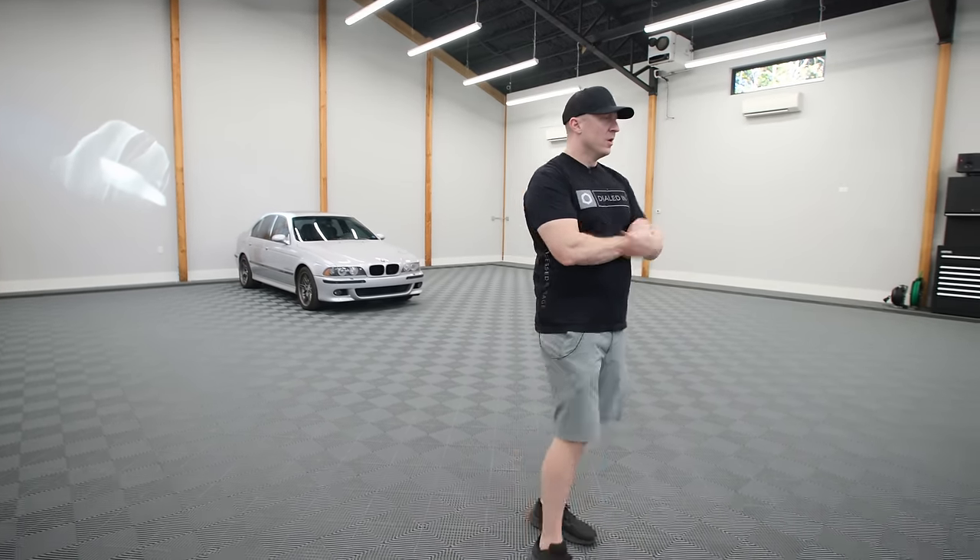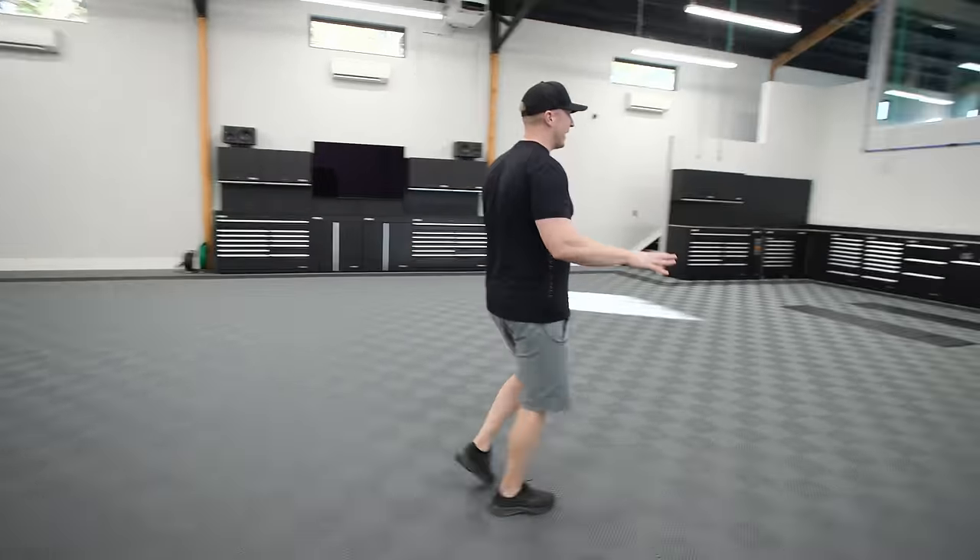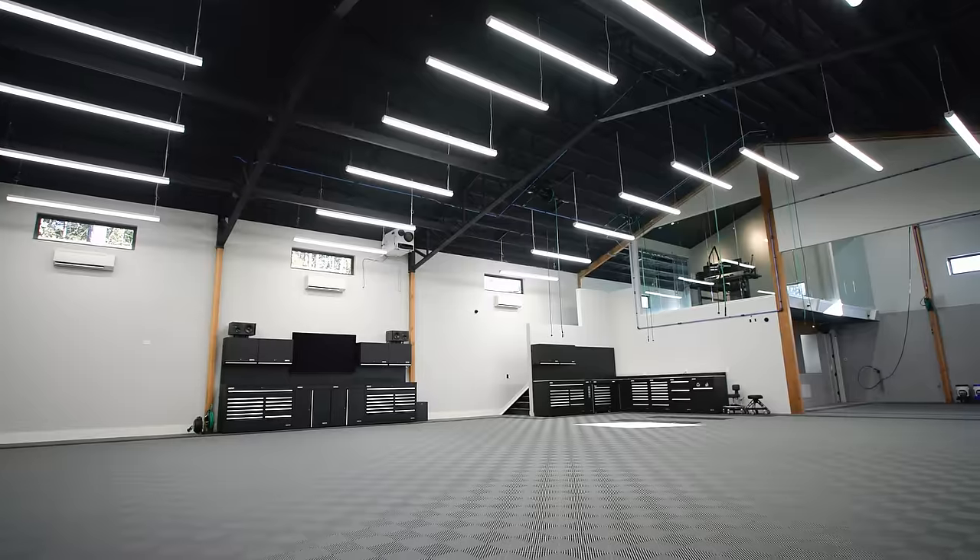The owner, John, doesn't have a lot of cars, but he is an aspiring BMW collector. He's done it the right way, which is to build the garage first. He has about a half a dozen cars, but aspires to have quite a few more. Once you get over the scale of it, you start to look at the detail.